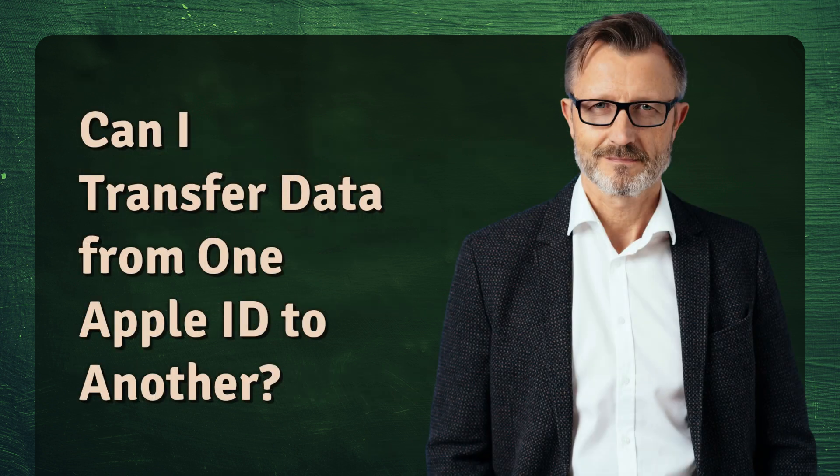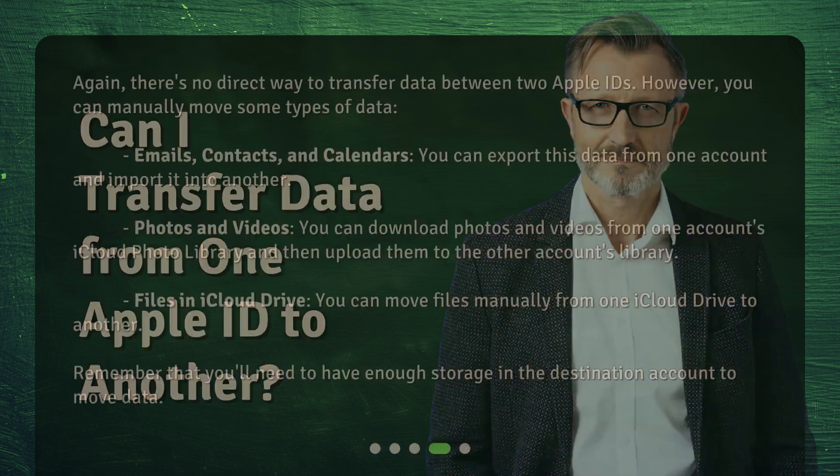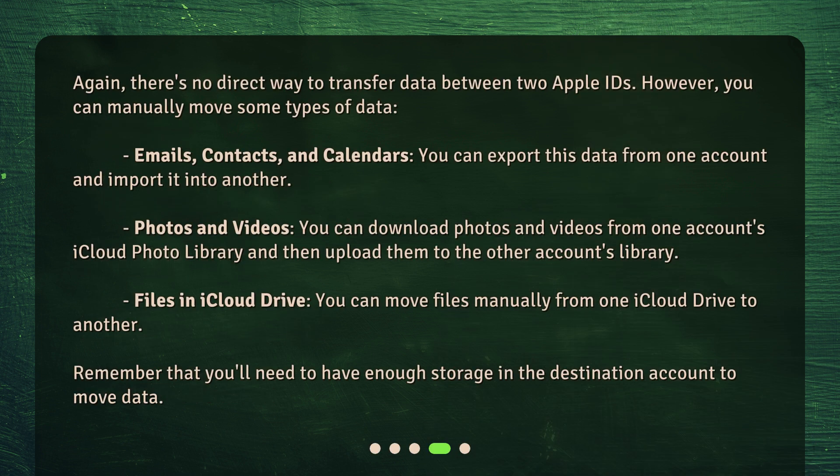Can I transfer data from one Apple ID to another? Again, there's no direct way to transfer data between two Apple IDs. However, you can manually move some types of data. Emails, contacts, and calendars: you can export this data from one account and import it into another. Photos and videos: you can download photos and videos from one account's iCloud photo library and then upload them to the other account's library. Files in iCloud Drive: you can move files manually from one iCloud Drive to another. Remember that you'll need to have enough storage in the destination account to move data.